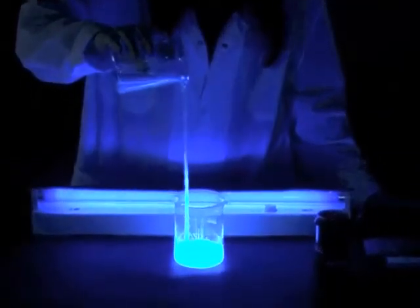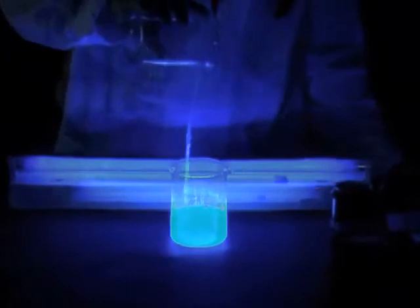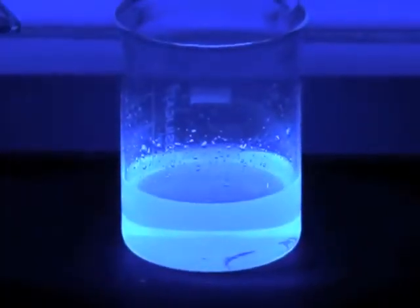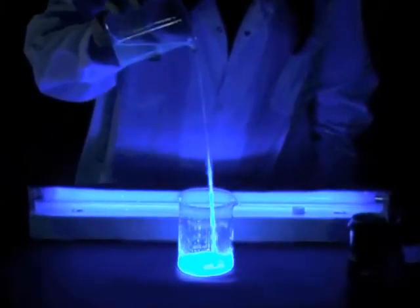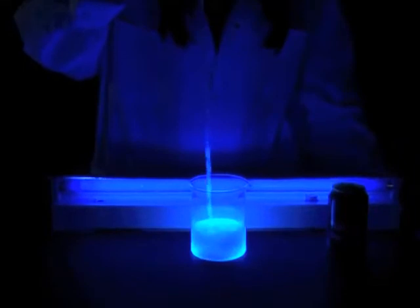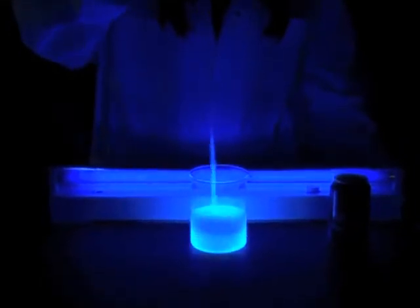The explanation is simple and derives from the fluorescence phenomenon. According to this, atoms of certain materials irradiate visible light when non-visible light of smaller wavelength interacts with them, such as ultraviolet radiation. In our case, tonic water's fluorescence is due to quinine, a chemical within its contents.